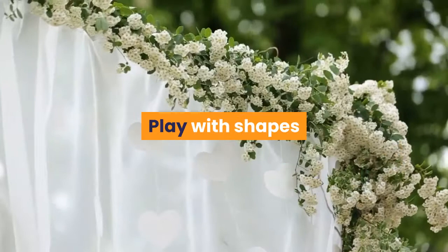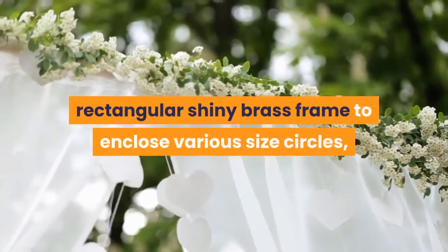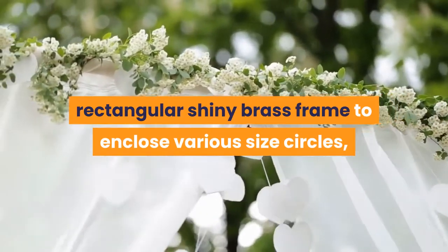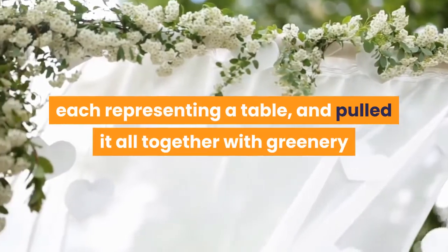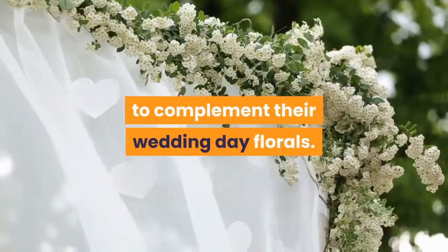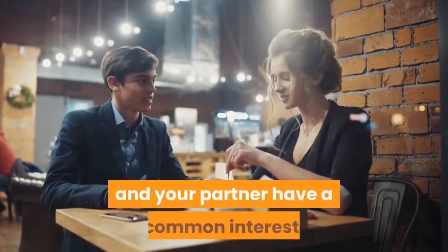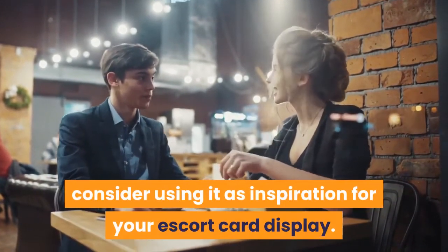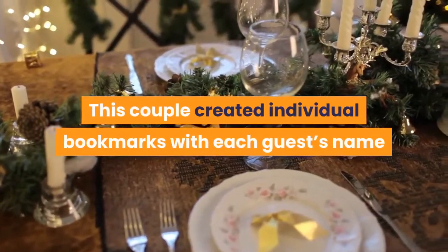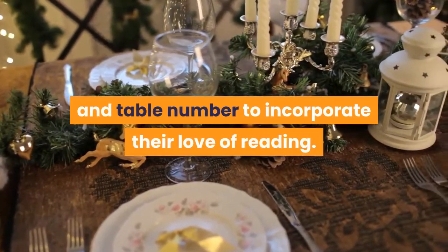1. Play with shapes and textures. We love how the couple in the example below used a rectangular shiny brass frame to enclose various size circles, each representing a table, and pulled it all together with greenery to complement their wedding day florals. 2. Utilize your interests. If you and your partner have a common interest, consider using it as inspiration for your escort card display. This couple created individual bookmarks with each guest's name and table number to incorporate their love of reading.